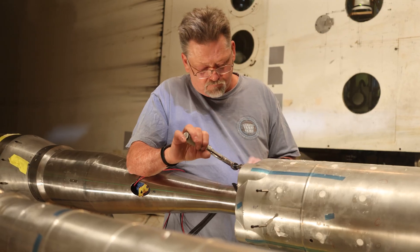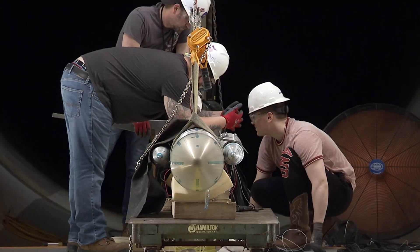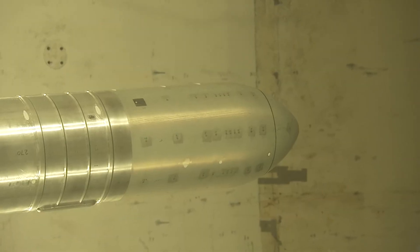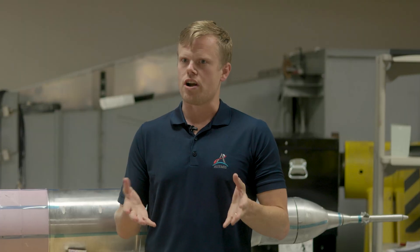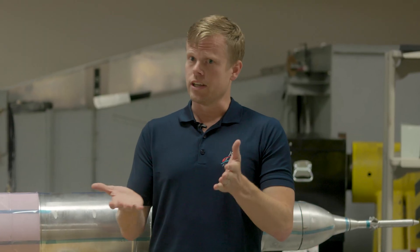About 11 feet long, 3% scale — we size it to be as big as we can make it so we can fit as much instrumentation as we can into the model. We are testing this model for transonic buffet. Say that you're driving behind an 18-wheel tractor trailer and you get close enough — you can feel the wind pushing you back and forth in a semi-oscillation motion. Well, that's buffeting.